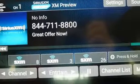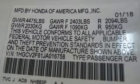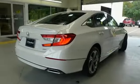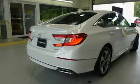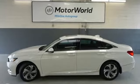Remote engine start, dual zone climate control, automatic transmission, power sliding and tilting sunroof, gas pressurized shocks, and an intercooled turbo inline 4-cylinder engine. Hurry in today for a test drive.